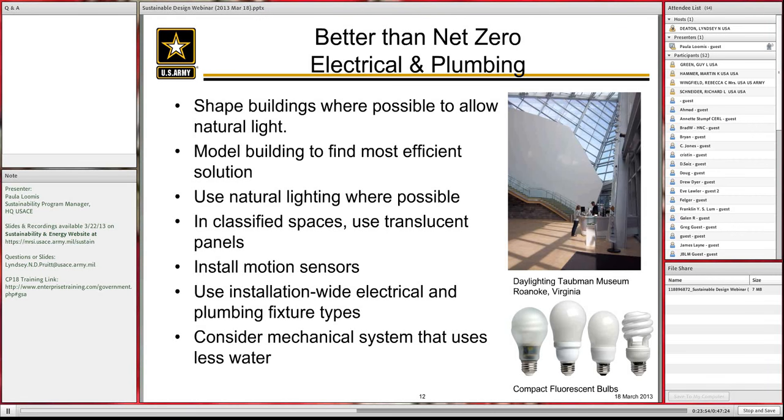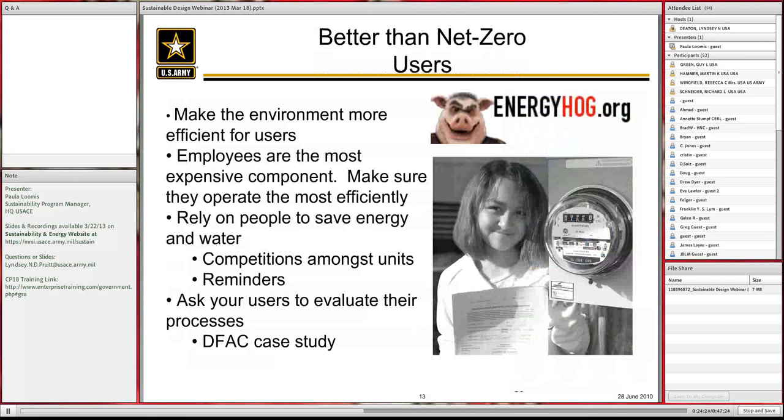Use the same philosophy on both electrical and plumbing as on interior finishes: have an installation-wide selection of fixture types so that replacement fixtures or bulbs require keeping less stock at the DPW level. And consider a mechanical system that uses less water, if modeled and it works. These are all ways to be more sustainable.